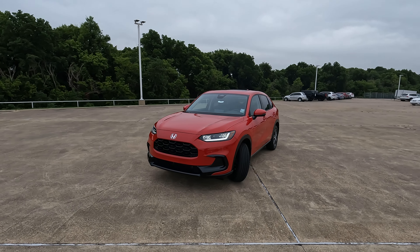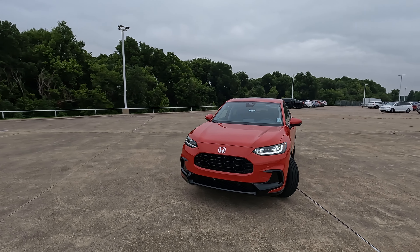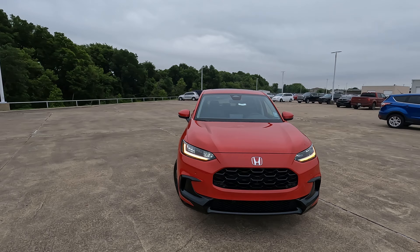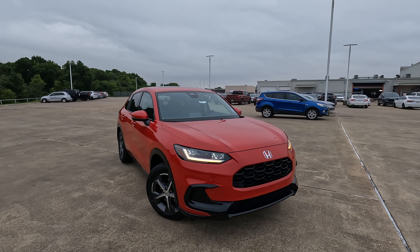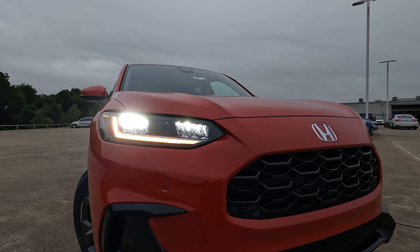One of the most interesting experiences I had personally with the HR-V about a year ago — it was on July 4th weekend — I was able to take one home that weekend. A lot of people didn't know what it was. They were very interested because they liked the way it looked. It definitely looked different, and of course it was new at the time. Now we're into the second year of the second generation.